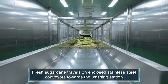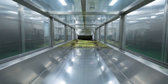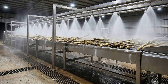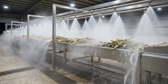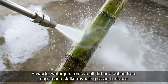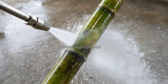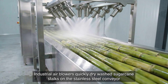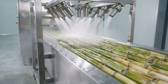Fresh sugarcane travels on enclosed stainless steel conveyors toward the washing station. High-pressure stainless steel nozzles spray clean water to wash sugarcane thoroughly. Powerful water jets remove all dirt and debris from sugarcane stalks, revealing clean surfaces. Industrial air blowers quickly dry washed sugarcane stalks on the stainless steel conveyor.